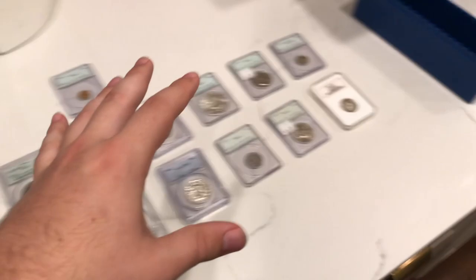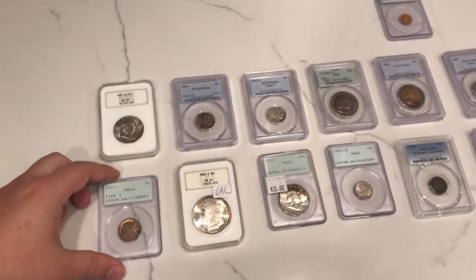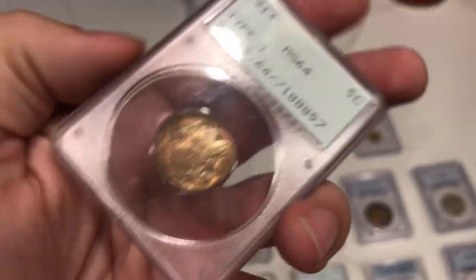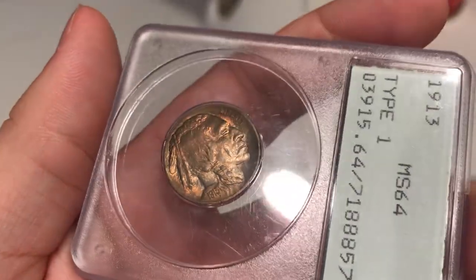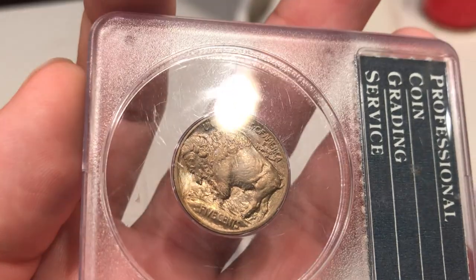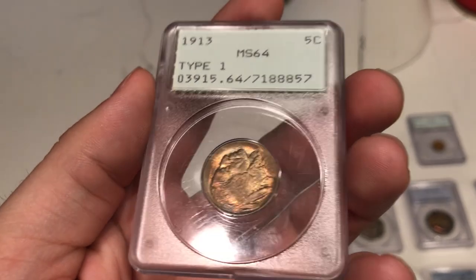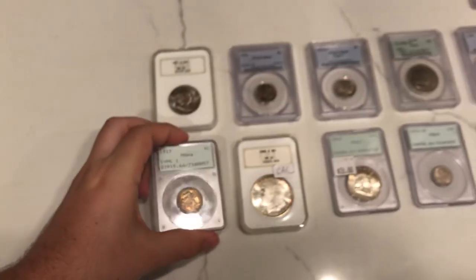Here's the whole slew of everything we're sending to CAC. I'm going to give you guys my opinion on if they will do well or not. Up first is a 1913 Type 1 Buffalo nickel, graded MS64 by PCGS. Most of the time when you look at Buffalo nickels, you want to check the cheek — see if it's well struck. This one I feel like it is. Also take a look at the horn on the reverse and check the shoulder. I think this coin has a good shot at a green sticker.